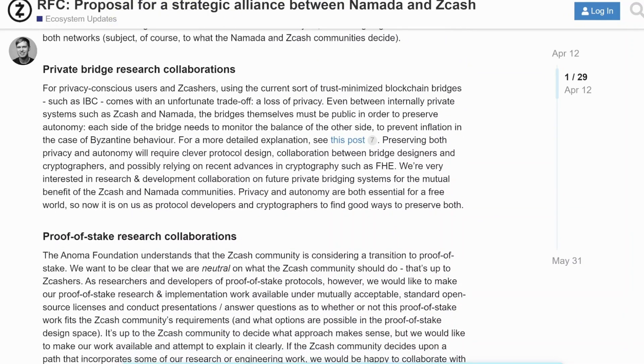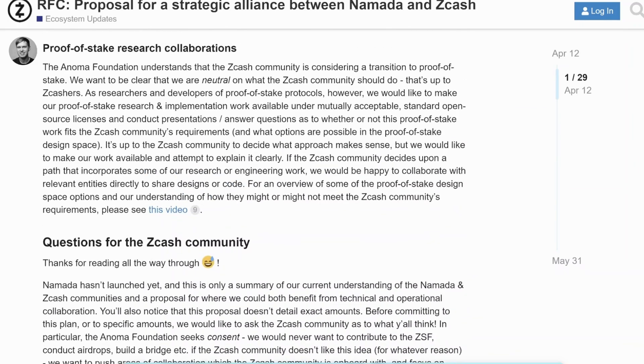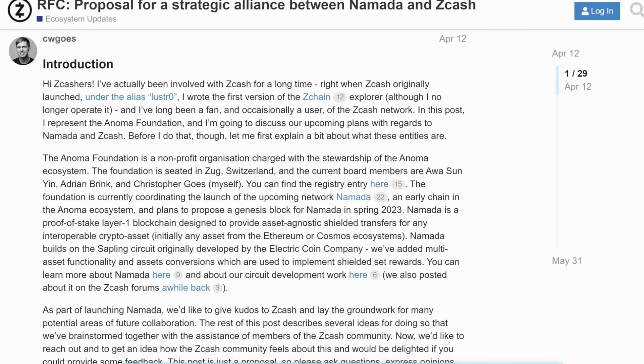There are also private bridge research collaboration ideas and proof of stake research collaboration. Nomada is using Comet BFT and has already done the research there, so if Zcash decides to move to proof of stake, the Anoma Foundation would be willing to share some of their research. We've been mentioning the Anoma Foundation — Christopher Gose actually wrote the first version of Z-Chain Explorer, and he's a member of the board of the Anoma Foundation, which also includes Alison Yin, Adrian Brink, and Christopher Gose.